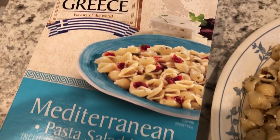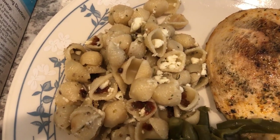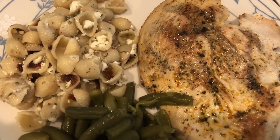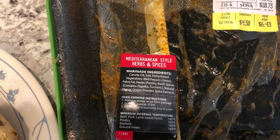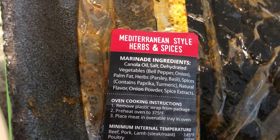We are having this Mediterranean pasta salad kit that I picked up from Aldi a while back — it's actually pretty tasty. I added some feta cheese that I had in my freezer and needed to use. We are also having some Mediterranean-style chicken that I pulled from my freezer; I got it on sale a few weeks ago and immediately stuck it in the freezer. It's Mediterranean herbs and spices, and here are the spices they used.